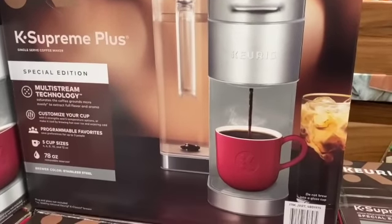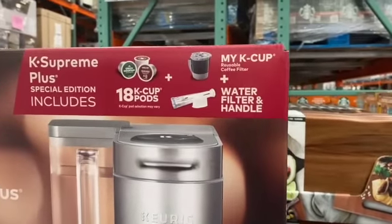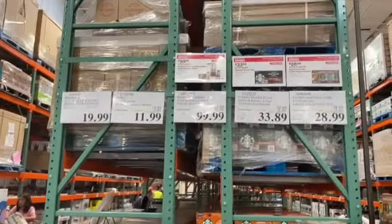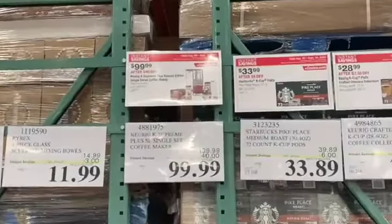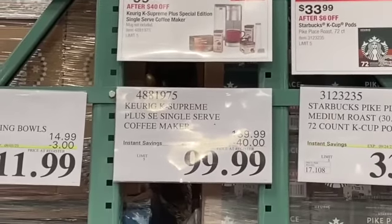72 Keurig K-Cup Pods Special Edition single-serve coffee maker bundle — includes 18 K-Cup Pods, a My K-Cup, a water filter and handle. $139.99, save $40.00, $99.99.